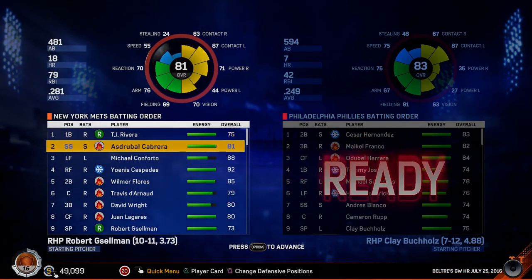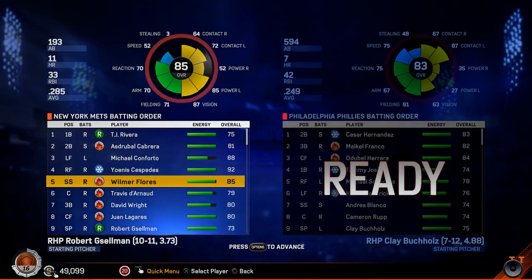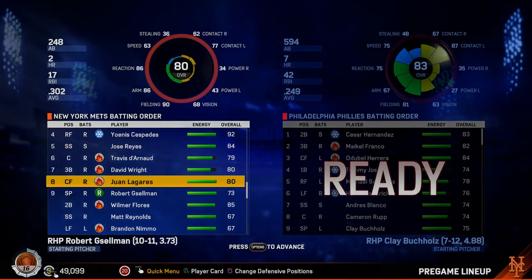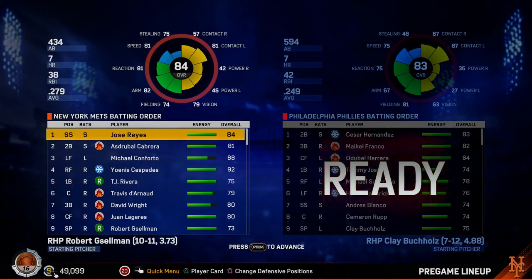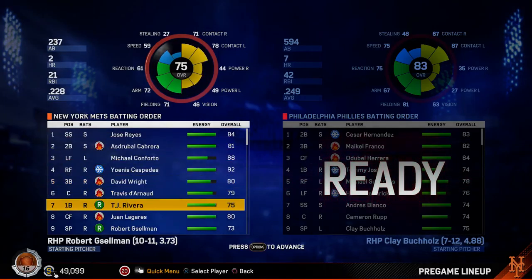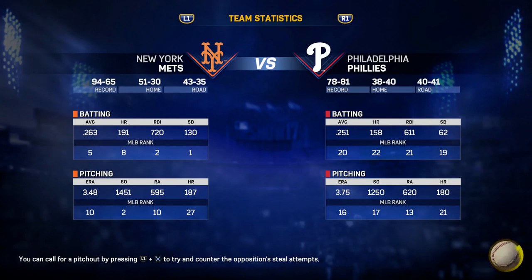Beltre homered his last time up there. Hammered a pitch right down the right field line that got out of here by 20 feet. He is three for four this evening. Hammered, deep left center field, way back, goodbye — wow. Adrian Beltre and the Angels walk it off, 7-6.